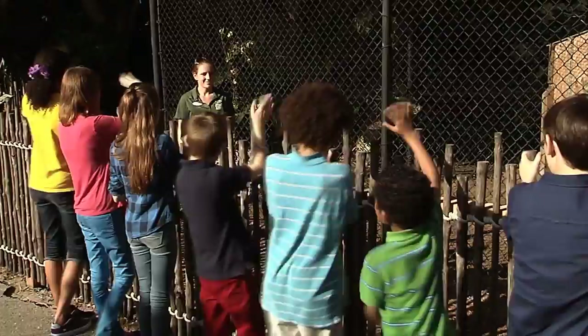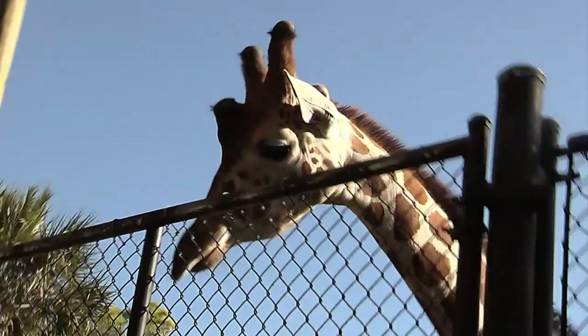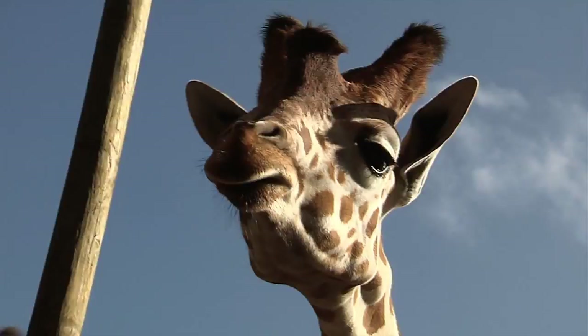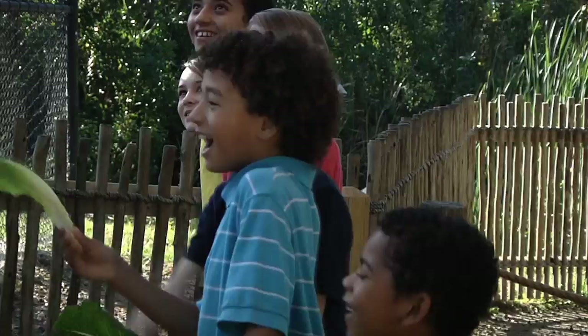Giraffes! Wow, they are so cool! They have such big eyes! Why do they have the knobs on their head? They're actually not knobs — they're called ossicones. Those two on the top are ossicones, and that middle one on the front of their face is actually a medial horn. They're used for sparring with other males. When males are necking and sparring with each other, they'll use them as little weapons and hit each other in the chest. Lucky us, it was feeding time. In the wild, giraffes like to eat leaves from the acacia tree, but here at the zoo, lettuce leaves are on the menu.